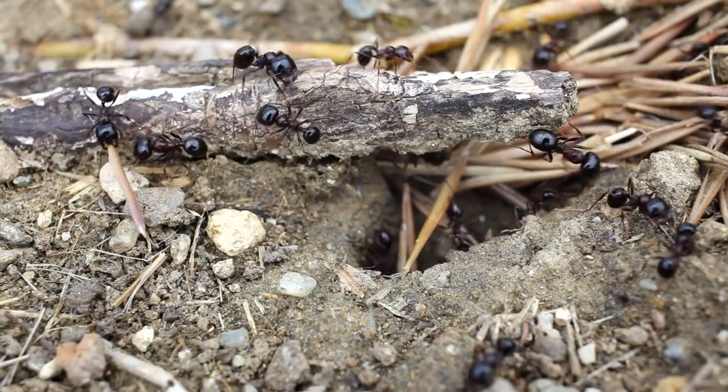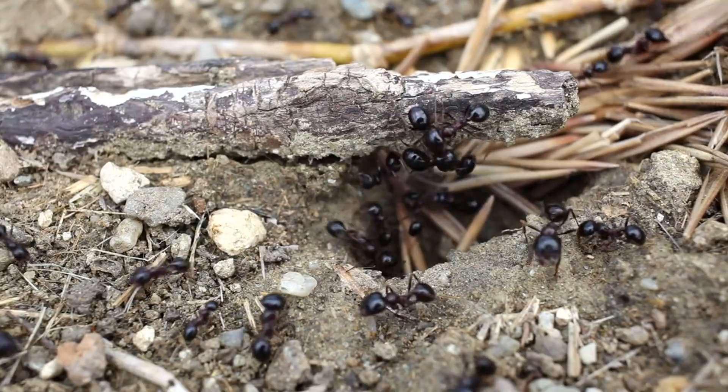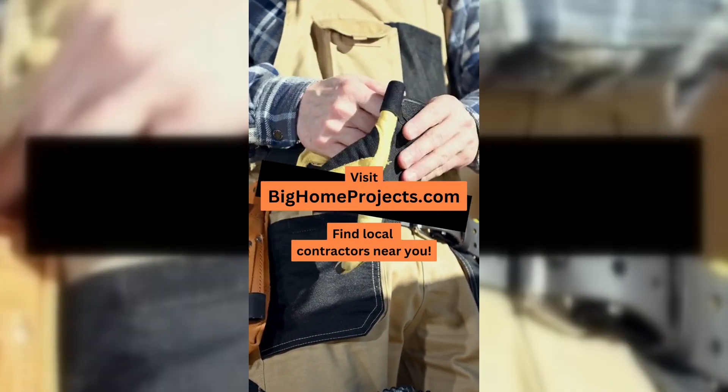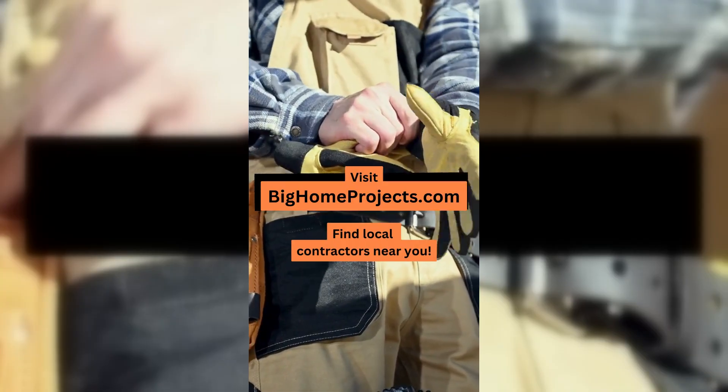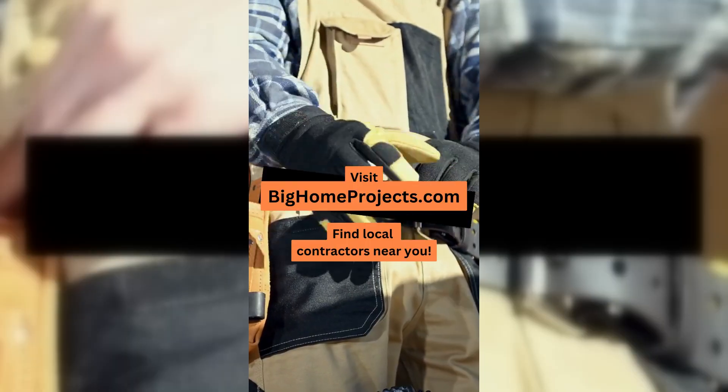Ants are tiny but tough little creatures that somehow manage to survive the freezing cold of winter when you'd think they wouldn't stand a chance. We are BigHomeProjects.com, your go-to website directory for trusted contractors and job opportunities, and here are 10 fascinating ways ants survive the winter chill.